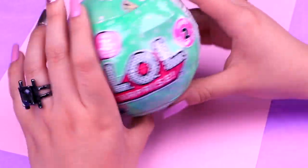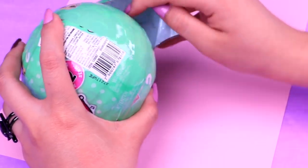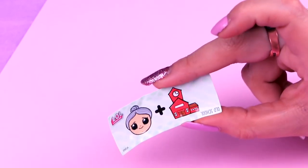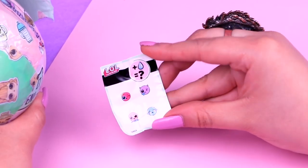Here's our first bowl. It's LOL Doll Series 2. Let's remove the first layer — here we'll find our secret message. This one means old school. It's time to open the second layer. Here's a collectible sticker.